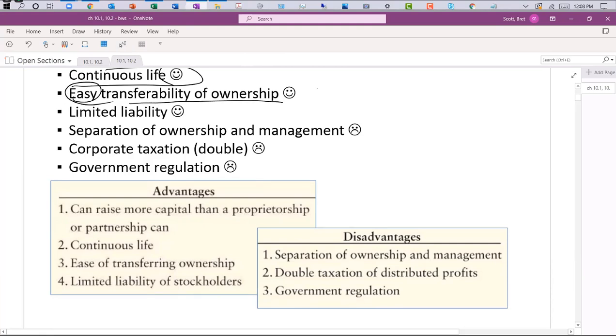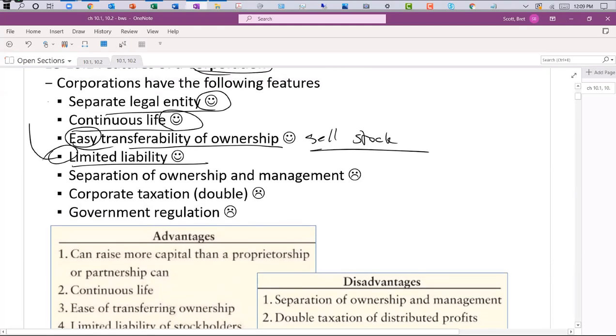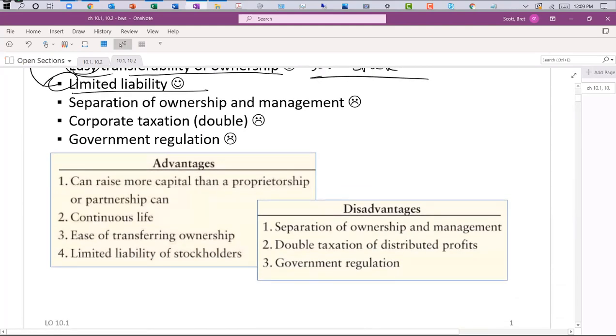Easy transferability of ownership basically means you can sell your stock. If you want to get out of being an owner of Starbucks, Nike, or Sam Adams, you can call your broker and sell your shares at market price. If it's a small private company, you have to work with the corporation to sell shares back or find a buyer — that's much more difficult. Limited liability is a big one. The business is not the owners; the owners are separate from the business. So if a company gets sued, the owners don't necessarily get sued.